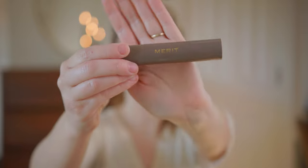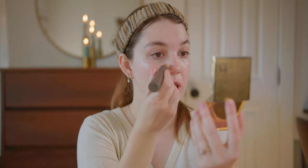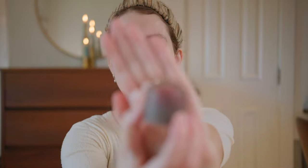The next product from Merit is called The Minimalist. It's not a foundation or concealer but it basically replaces both. I love this — I've been using it for over a year and just got a new one in my favorite color, which is Bone, the lightest color, because I have very pale skin. I'm just going to put this on the places I want some extra coverage. It's not heavy at all and I've never had any issues with it causing breakouts.